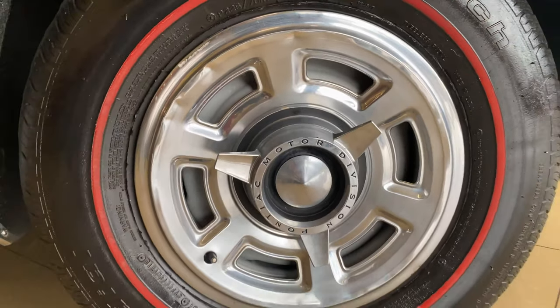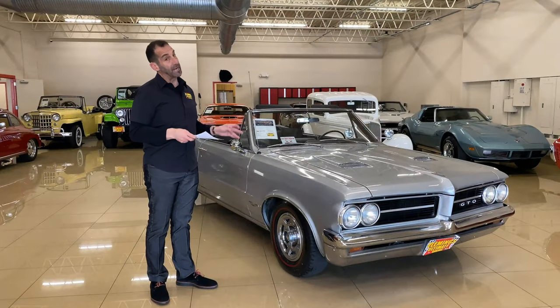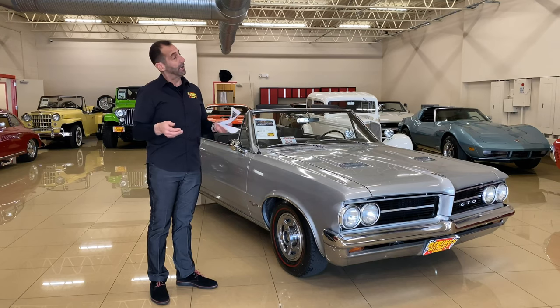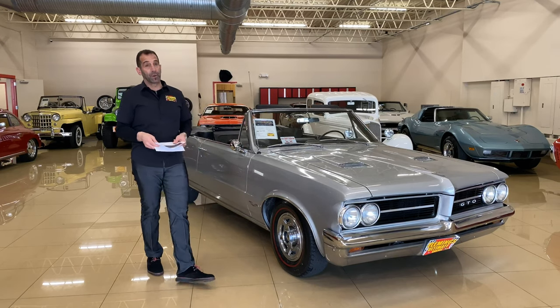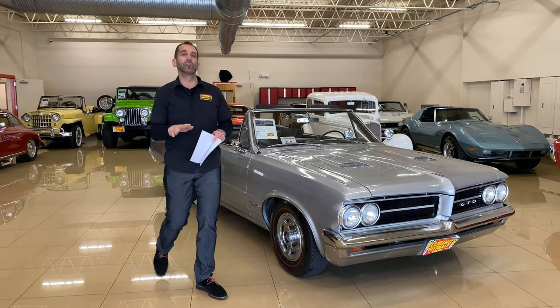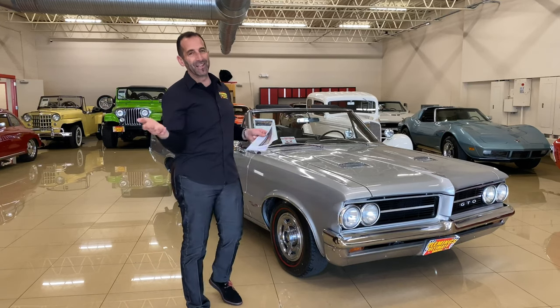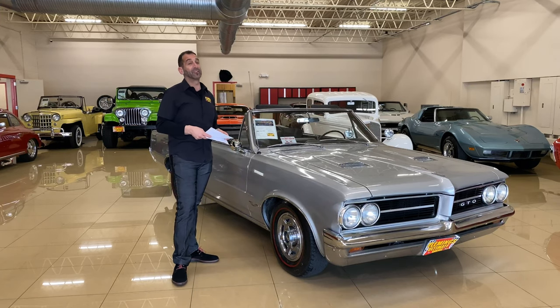Nestled inside the correct wheel covers here is disc brakes. These cars came with drum brakes back in the day — there were plenty to stop them — but this one's upgraded with disc brakes, and I think that makes a big difference. This car is pretty fast, so you want to make sure that you can stop as well. Some of these old cars didn't really have a lot of the things that you should be thinking about.